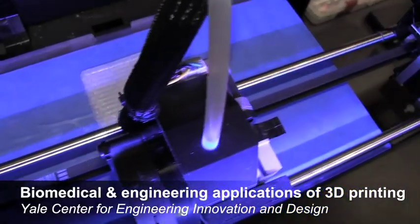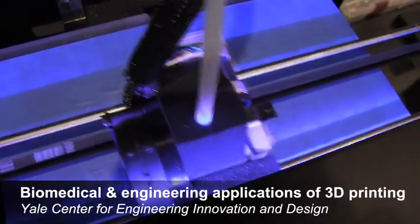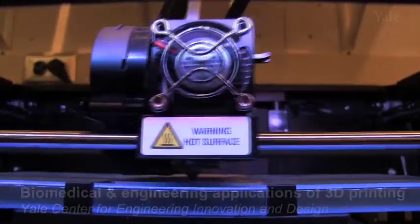The 3D printer takes a three-dimensional digital file and converts this information into a series of layers, and then deposits these layers, regardless of the material that's being printed, successively to build up a three-dimensional physical object.